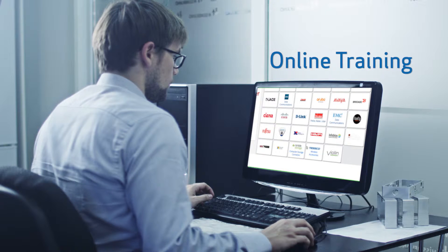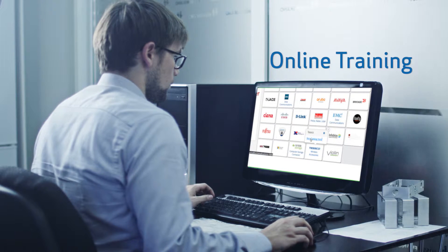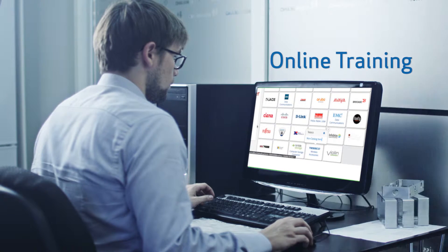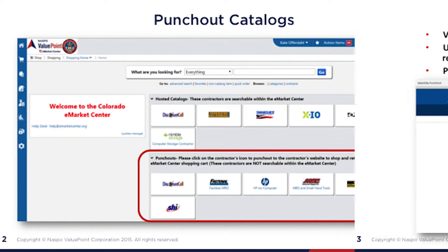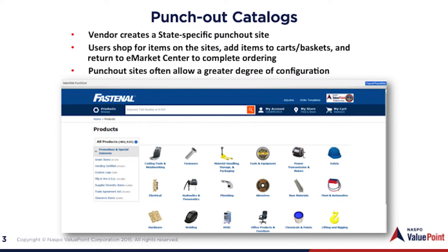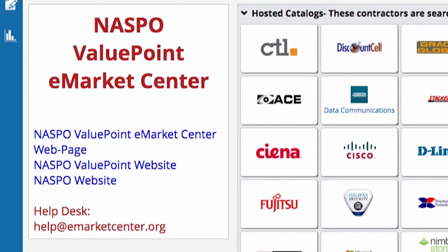We'll train you how to use the site so you can take advantage of the contracts available for all of your purchasing needs. All of our training is provided by the NASPO ValuePoint site administrator, so you can be sure you are following correct processes. Of course, you can take advantage of our technical help desk anytime.